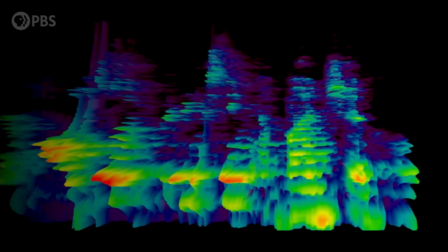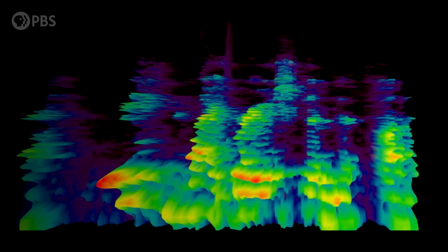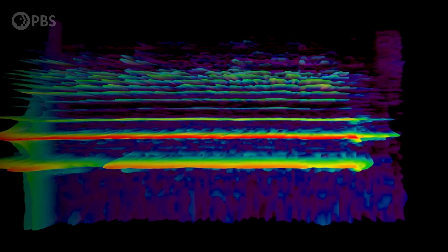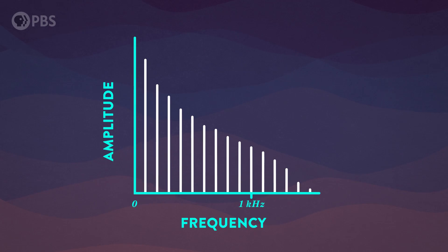When your vocal cords vibrate, they don't produce a single tone or frequency — they produce a bunch of different frequencies. Say you're singing a middle C: you're creating a bass tone, or fundamental frequency, at about 262 Hz, because your vocal cords are vibrating back and forth 262 times a second. But your vocal cords are also producing a bunch of little vibrations on top of that big fundamental frequency vibration. These are known as harmonics. If we look at the mix of frequencies made right at your vocal cords, it's got that fundamental bass frequency with lots of harmonics above it — but it's just buzzy noise.